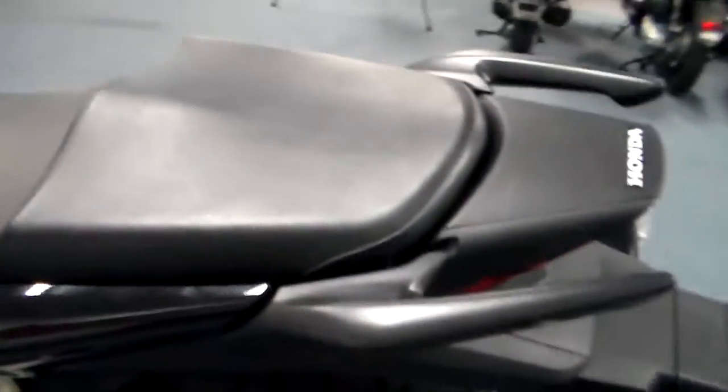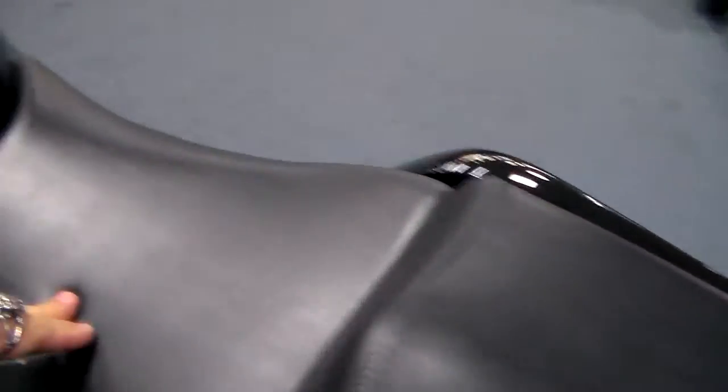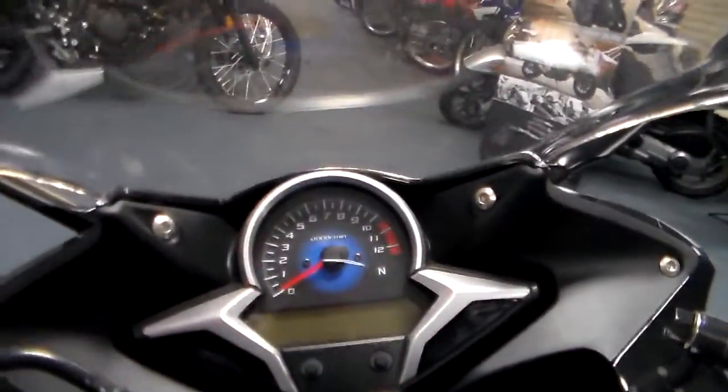It's a great bike for the commuter. It's a great bike for somebody who wants to get good gas mileage. Got the nice seat for the passenger and of course the rider seat. And the mileage on this is just stupid.